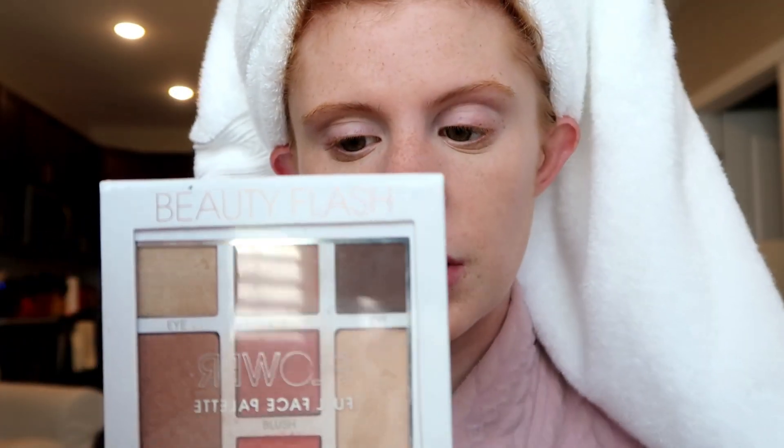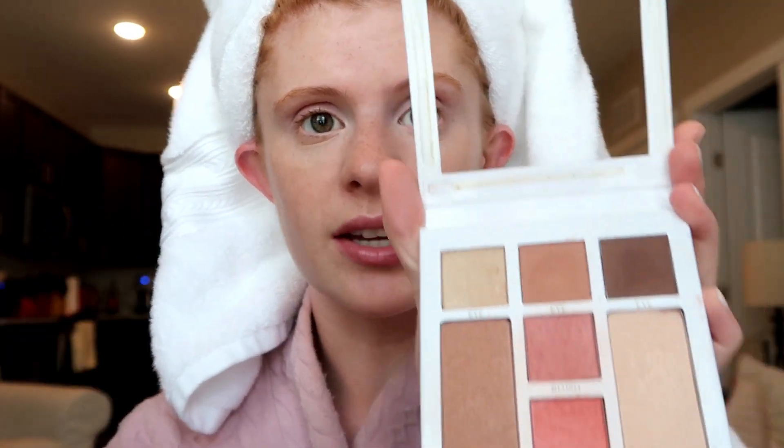I like it because it's a more natural color — it literally gives you that awesome sun-kissed look. But what I've been using for literally months is this Flower Beauty palette called the Beauty Flash Full Face Palette. I love this palette — it has everything I need. These two blush colors are perfect, I usually combine them. I also use the palette as an eyeliner, a crease color, and a highlight. It's a seriously perfect everyday palette and super affordable.